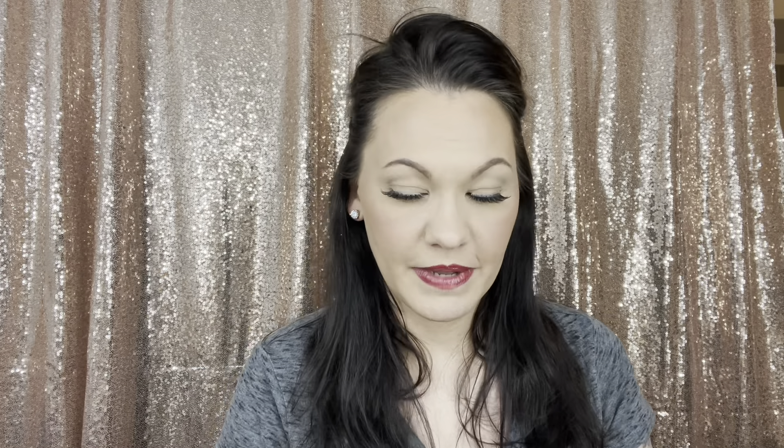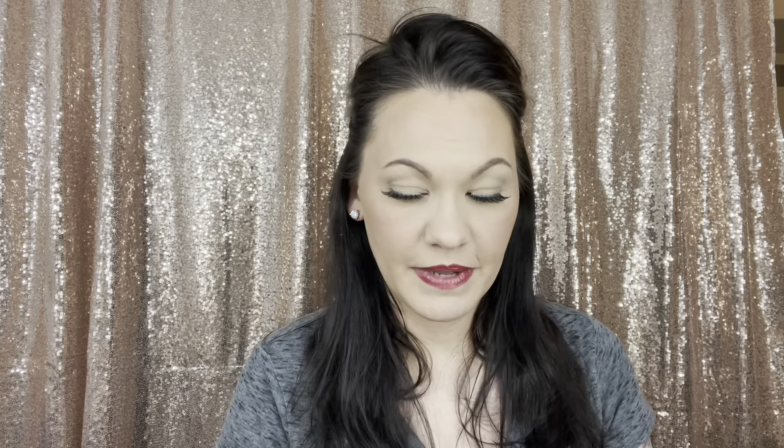Now let's open the Dermstore box. First and foremost, I got a shampoo and conditioner from my favorite brand, Living Proof — the Perfect Hair Day line. I love Living Proof; it does so well on my fine, thin hair.